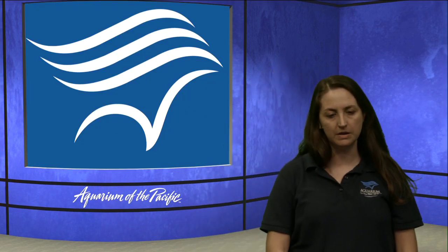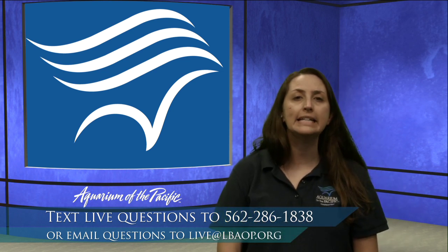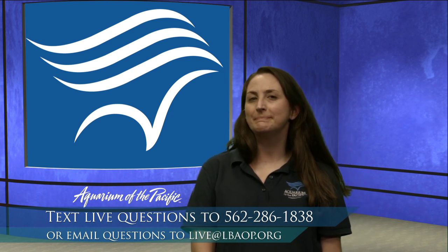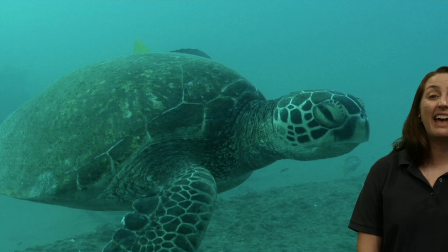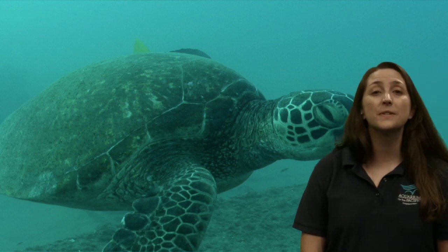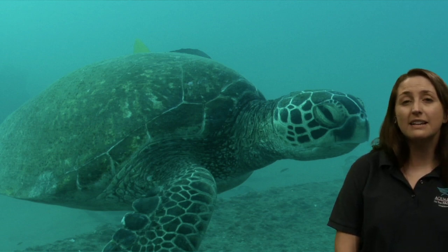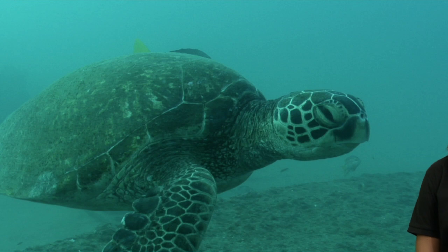We've talked about filter feeders — now let's talk about some more active predators, those predators that are really seeking out their food. One of those animals is the sea turtle. Not all sea turtles eat the same things: some love to eat seagrass and algae, some eat sponges like the hawksbill turtle, and some eat really soft, stingy things — can you guess? Yes, jellies. There are some sea turtles that love to eat sea jellies.